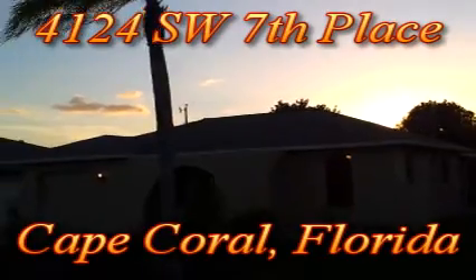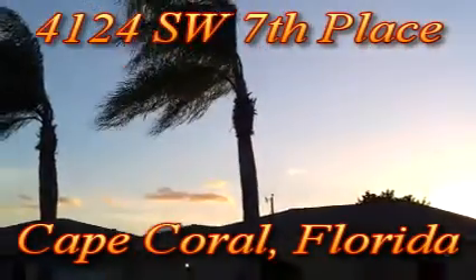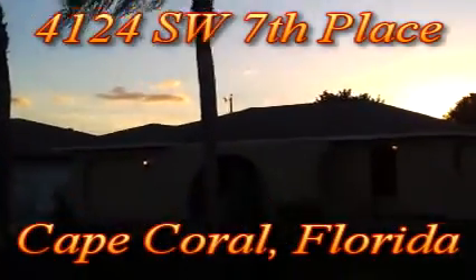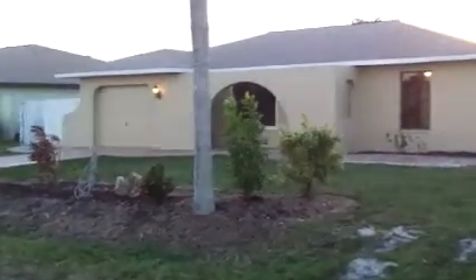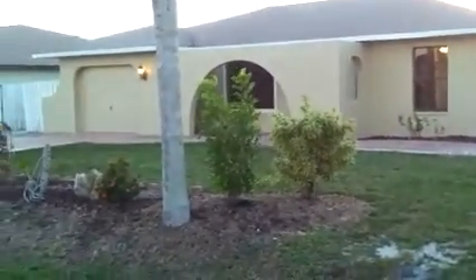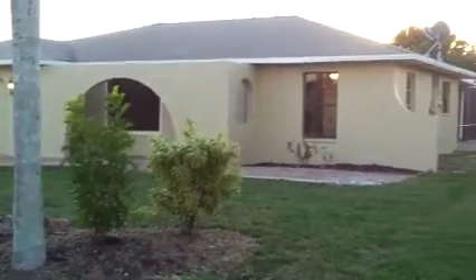The sun is setting here in southwest Florida. We're standing in front of 4124 Southwest 7th, with a pretty strong breeze coming off the Gulf of Mexico today. This home has just been lovingly restored top to bottom. This video is what I'm going to call the 99% finished video because there's still a couple of real minor points that have to be done, but everything in this house has been done.